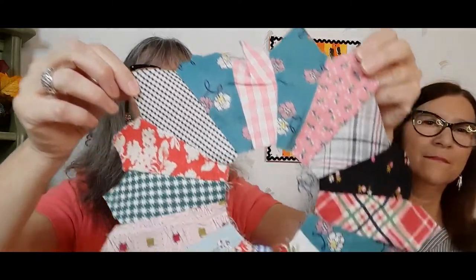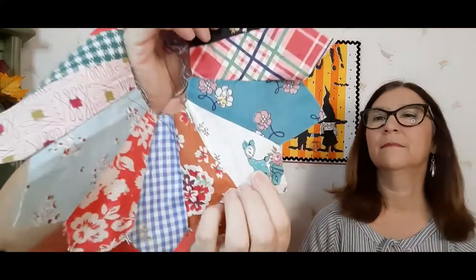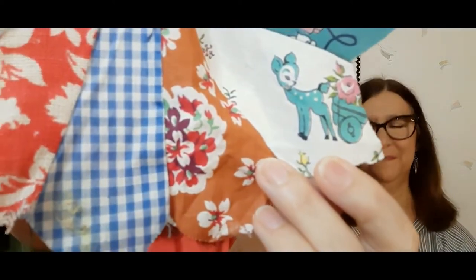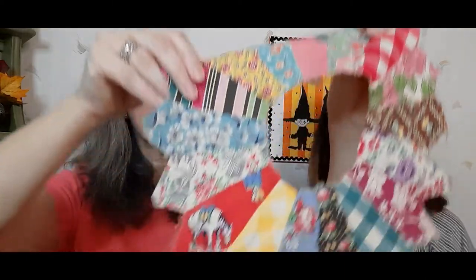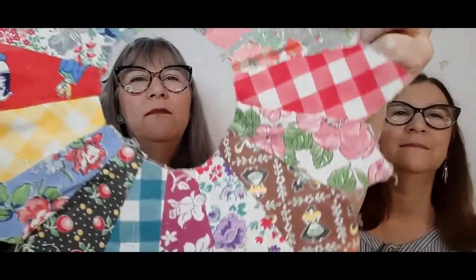These I got for myself — I got 12 quilt pieces. This is all vintage fabric, for sure. Look at this one — there's a deer, there's a cart. And there's one with a horse and a cowboy. These are definitely vintage fabrics. I got 12 of these, and they're staying with me — I kind of hoard them.